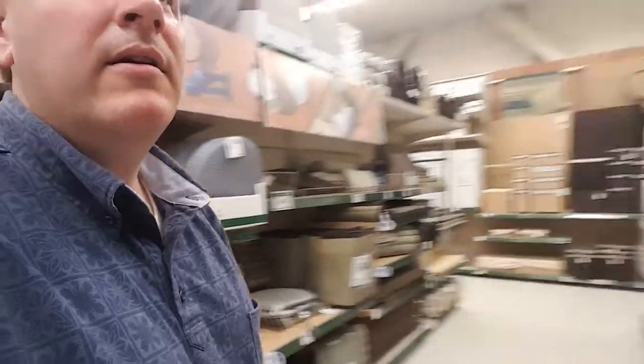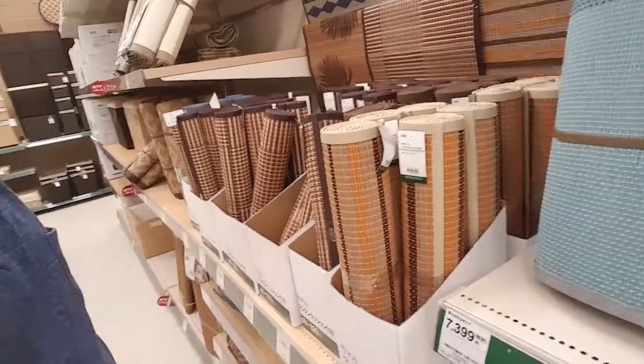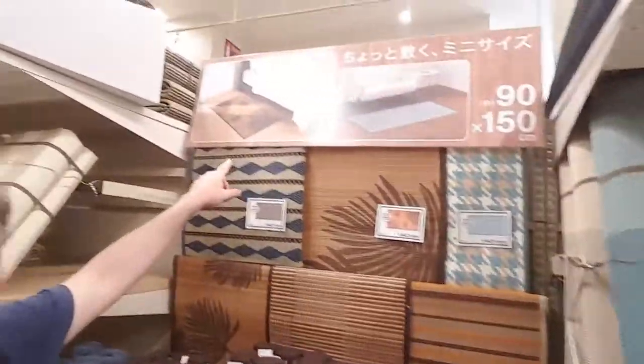Tatami. Look at all these tatami mats. So many patterns that you can put on the ground.